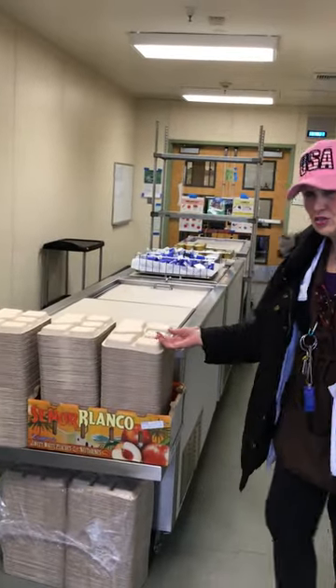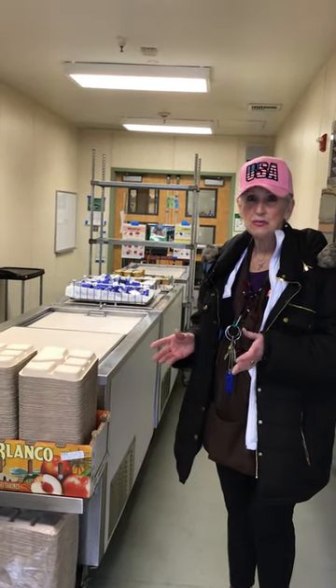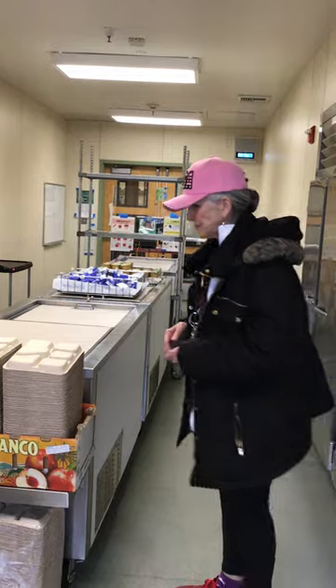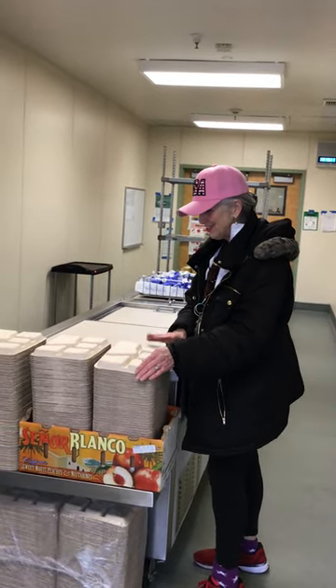Here's where you get your tray. You can come here for breakfast or for lunch. Breakfast is every day, 15 minutes before school starts. And then lunch is whenever you're going to have lunch.